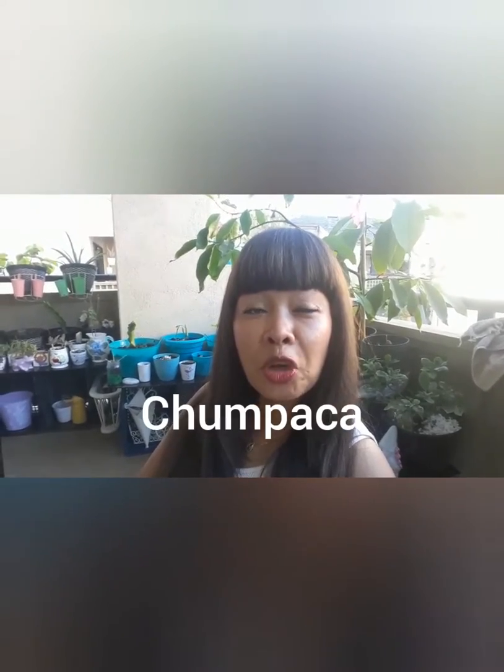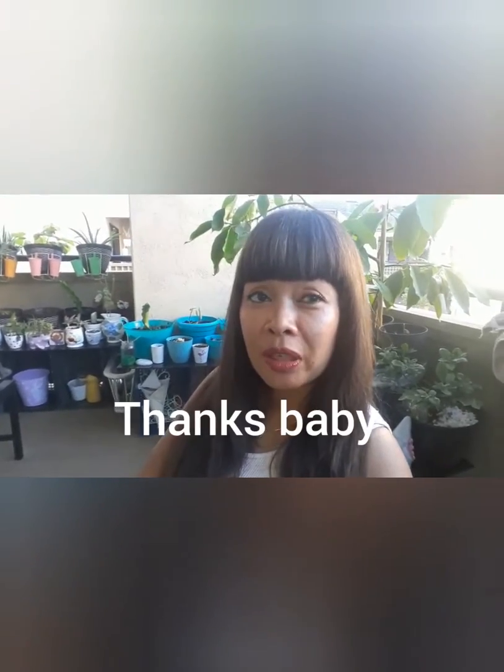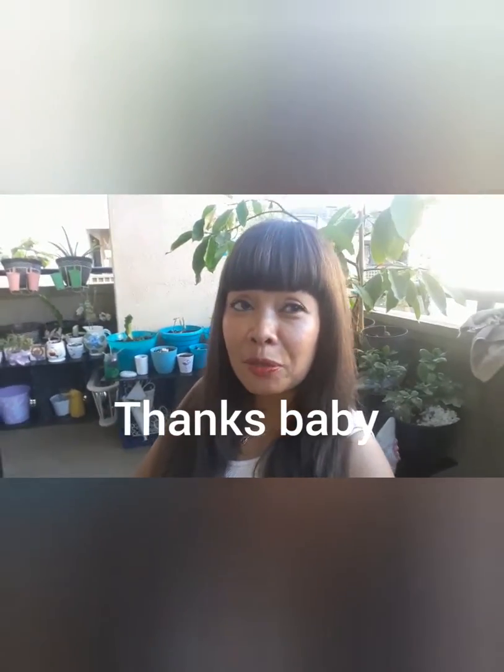I got this new plant — one of the plants on my wish list — and thanks to Milton, my boyfriend, he got it for me. It's considered more like a housewarming gift for me. He has done a lot helping me move here. This plant behind me is called Champak, so let me show you.